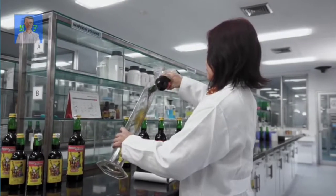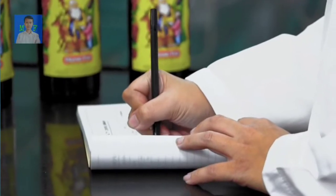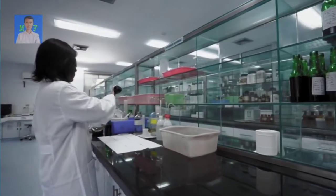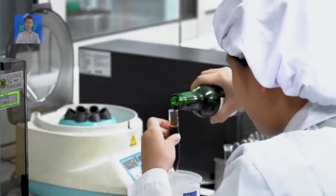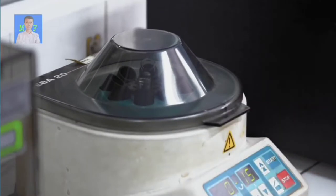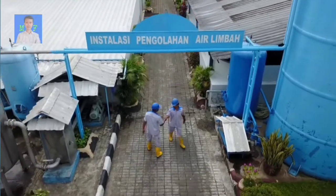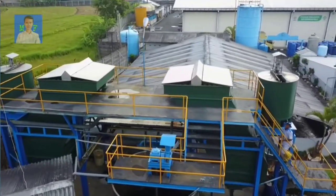Hasil dari setiap produksi Anggur dan beras kencur harus melewati proses quality control untuk memastikan kualitas tetap terjaga mutu dan khasiatnya. Anggur Orang Tua membangun instalasi pengolahan limbah secara higienis di setiap pabrik untuk menghasilkan air limbah yang aman bagi lingkungan.